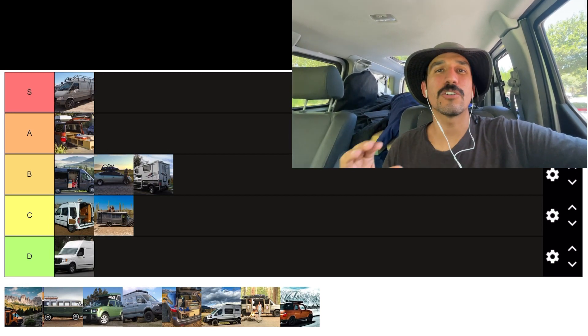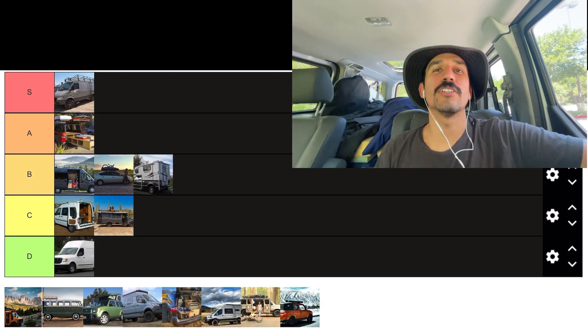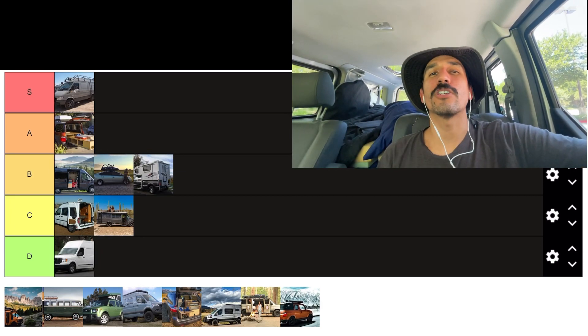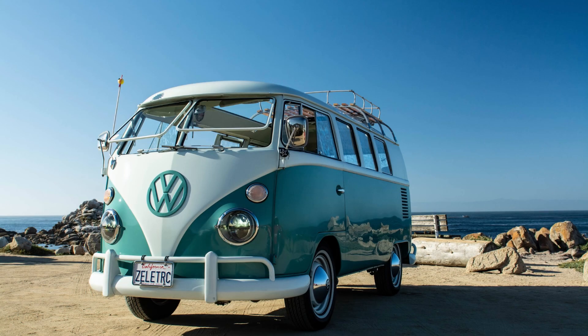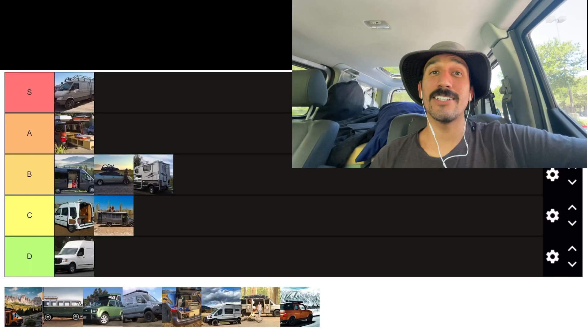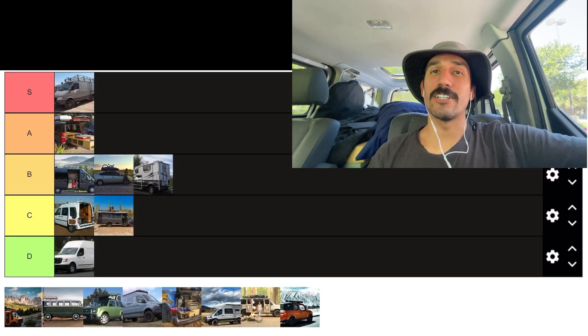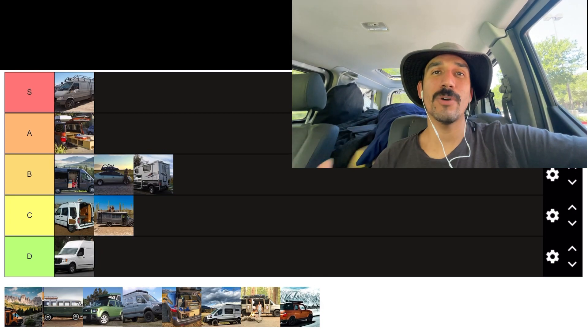This next vehicle has a cool factor through the roof — we're talking about the VW bus. It's awesome. Reliability? Eh, but there's a lot of aftermarket support and the engines are super easy to work on. Is it safe? Not really — it's such an old van, the metal is so thin. If you get in an accident it's not going to be good. Luckily these vans are pretty slow, so hopefully if you get into a crash it won't be at a very high speed.